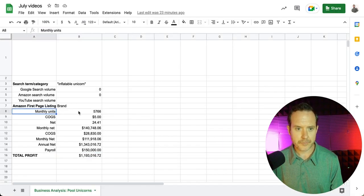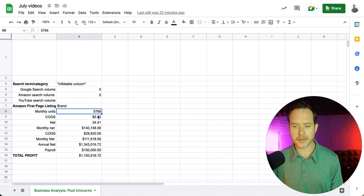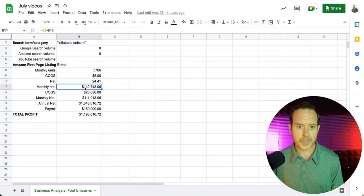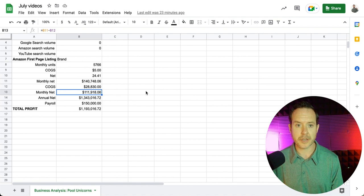So I did the calculations already. Assuming they're doing 5,766 monthly units and the cost of goods is $5, they are netting $24.41 — not including the cost of goods — so this is the net from Amazon. That's a monthly net of $140,748. Subtract the cost of goods, that's $28,830, and they are netting $111,918 from this one listing. That means they are bringing in $1,343,016.72 per year from this one listing. One listing on Amazon is netting them $1.3 million.